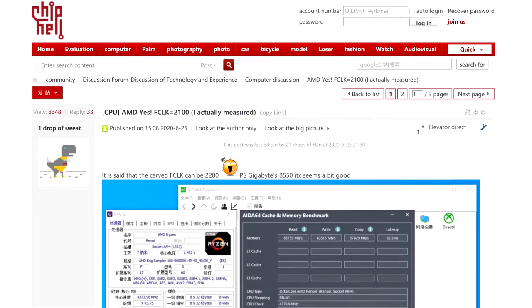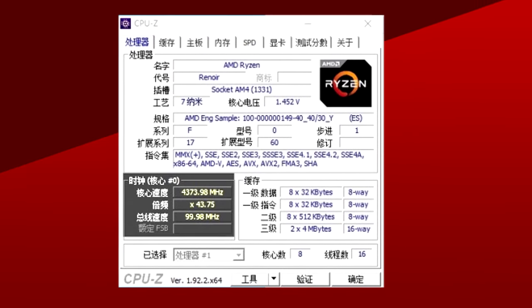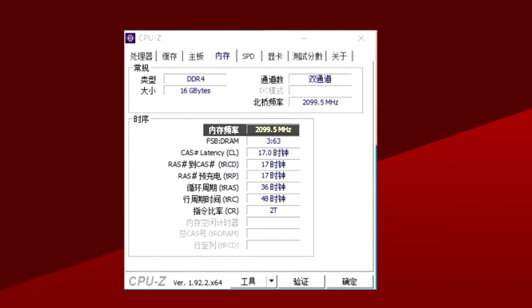Also in AMD, it looks like Renoir is getting the Infinity Fabric treatment we wanted to see. Now take this info with a grain of salt, since it comes from the Chip Hell forum, but a screenshot of a Renoir APU has just popped up. It features an 8-core CPU running at 4.375 GHz, and the Infinity Fabric on this chip is cranked all the way up to 2100 MHz.